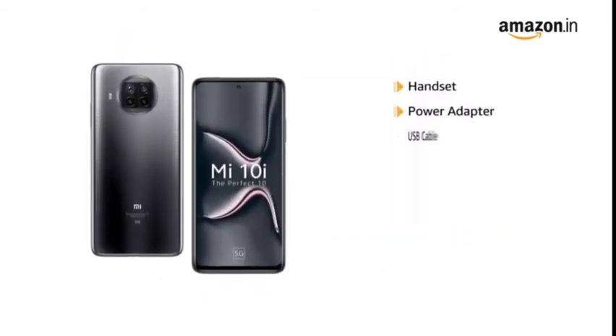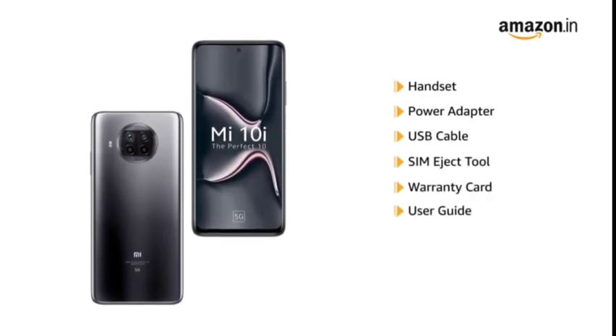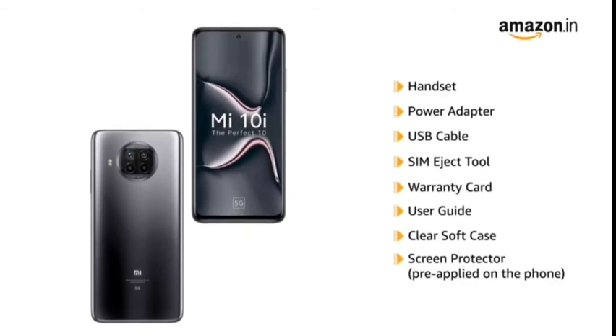The box includes handset, power adapter, USB cable, SIM eject tool, warranty card, user guide, clear soft case and a pre-applied screen protector.